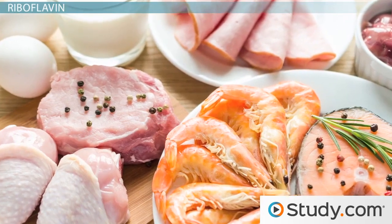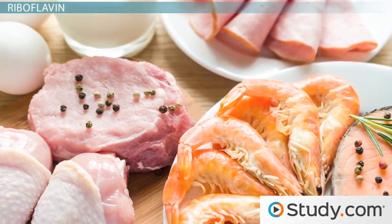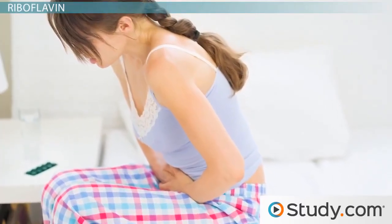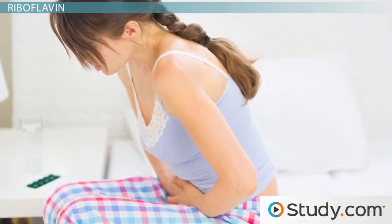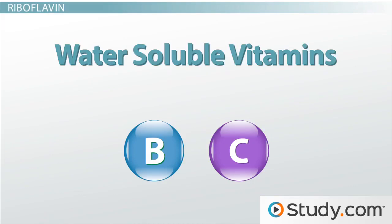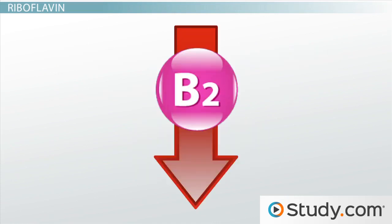With all these food choices, it seems like it would be pretty easy to get enough riboflavin during the day, yet some people do not get enough vitamins through their diet or have trouble absorbing the vitamins they consume. It's important to remember that riboflavin is a water-soluble vitamin, which means it cannot be stored in the body, so it needs to be replenished regularly. These factors can cause a person to have a low level of riboflavin in their body.